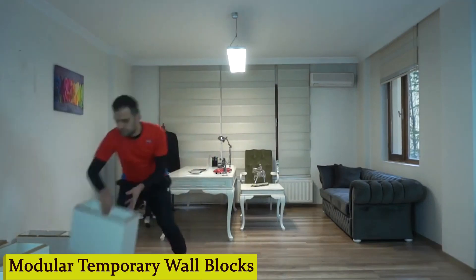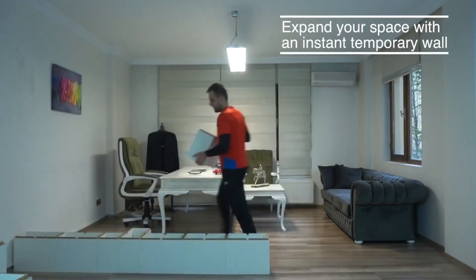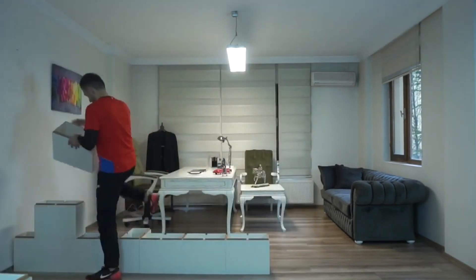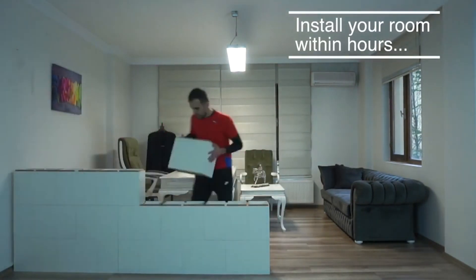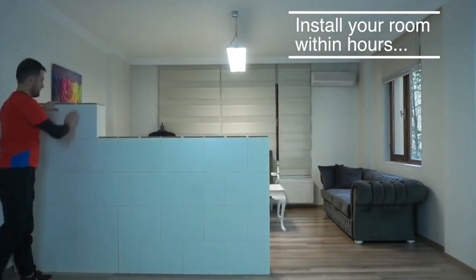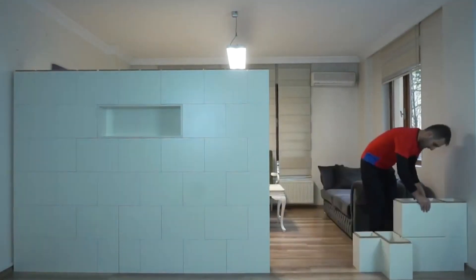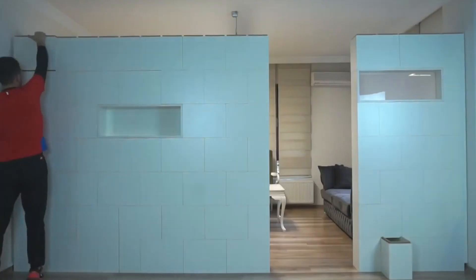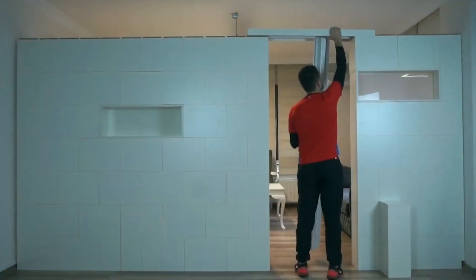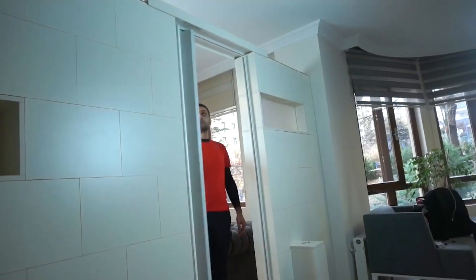Number 10: Modular Temporary Wall Blocks. They're like building blocks for grown-ups. With their simple yet sturdy design, you can easily create temporary walls to divide your space however you like. Need a makeshift office in your studio apartment? No problem. Want to section off a play area for the kids? Easy peasy. No tools required — just snap them into place and voila, instant privacy. I was skeptical at first, but these wall blocks are a lifesaver. I finally have my own space without breaking the bank.